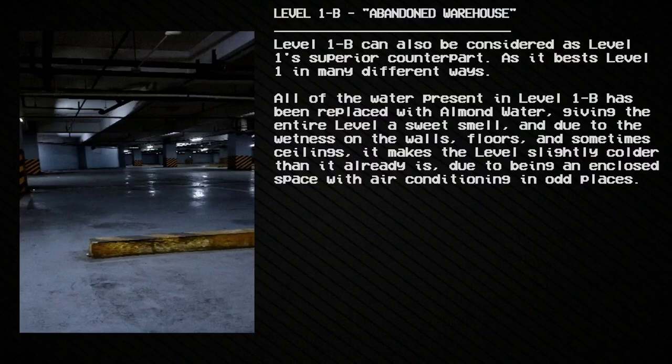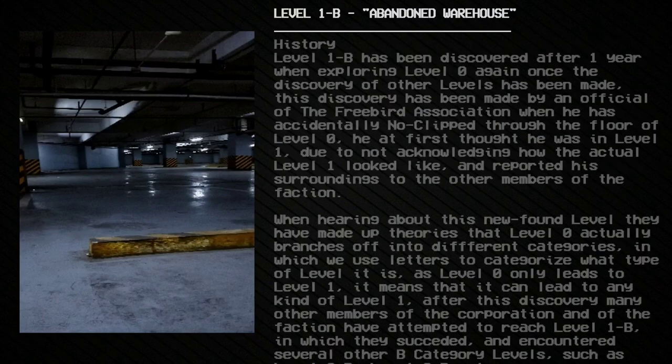All of the water present in Level 1b has been replaced with almond water, giving the entire level a sweet smell. Due to the wetness on the walls, floors, and sometimes ceilings, it makes the level slightly colder than it already is, due to being an enclosed space with air conditioning in odd places.